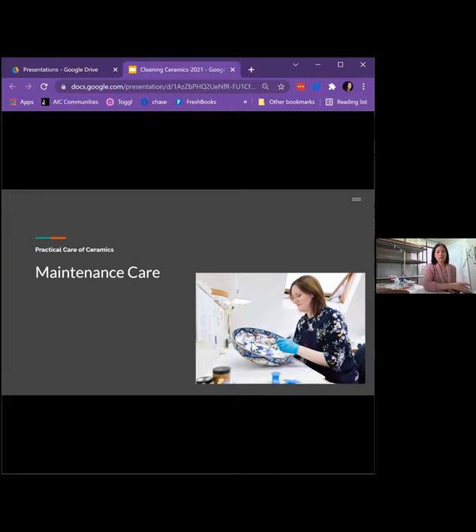Now I'm going to transition back to maintenance care. The primary cleaning methods I would consider for maintenance care are dusting, cosmetic sponges, and aqueous cleaning. To remove dust with a brush, you would brush lightly over the surface and into a vacuum. Cosmetic sponges can also be used for dry cleaning to remove soiling gently from an intact surface. Before I do the live demonstration, I want to reiterate that water and moisture should not be applied to porous ceramics, as it can drive soiling into the surface, cause tidelines, and activate soluble salts.